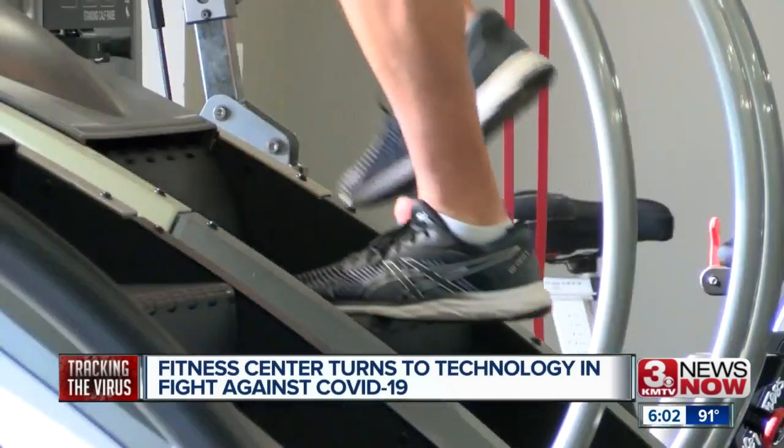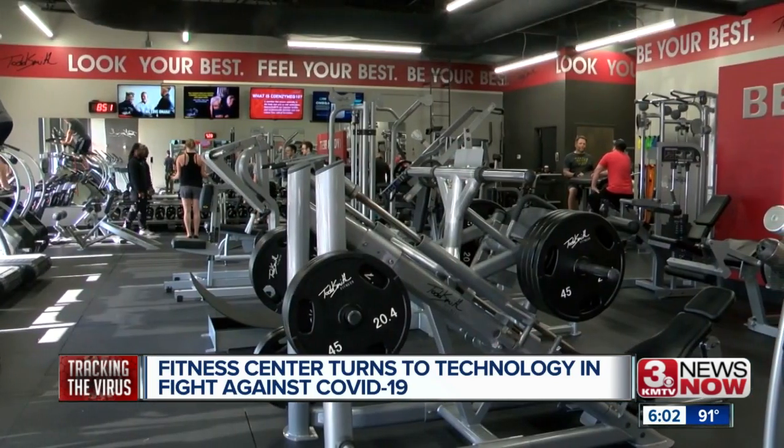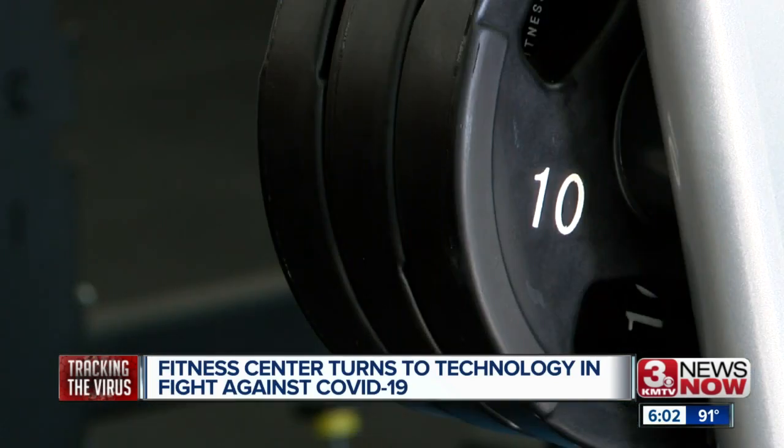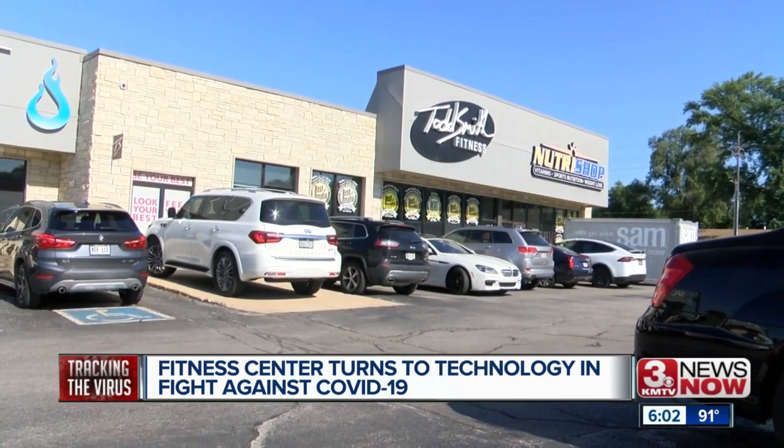After 36 years in business, I thought I saw it all. And then this hit, and this has been a curveball unlike anything else. COVID-19 has changed so much, including some workout routines, where instead of stretching as your first step, you now have to do something else at this local fitness center.